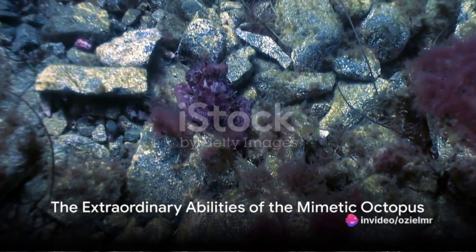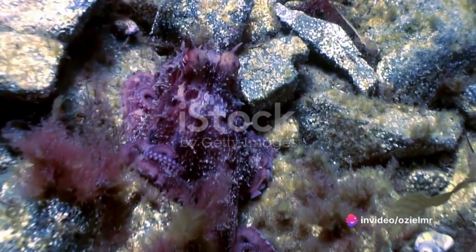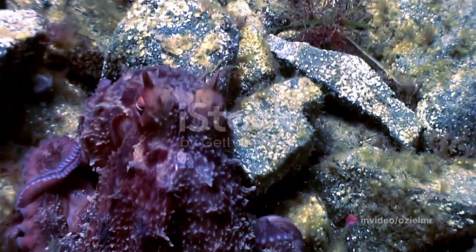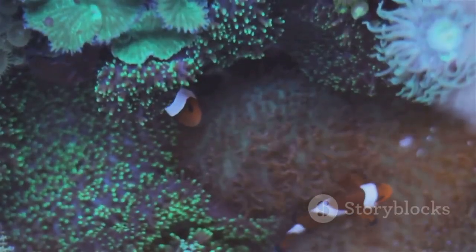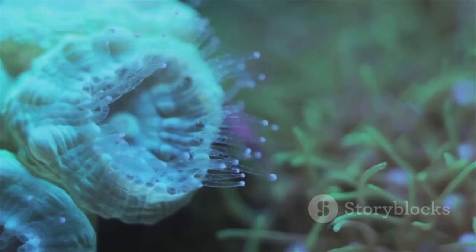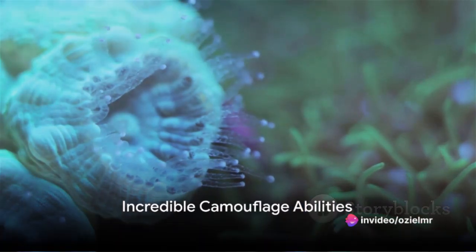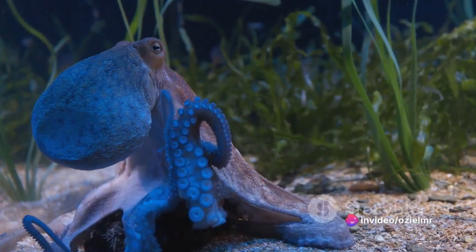Have you ever wondered about the extraordinary abilities of the mimetic octopus? An enigma of the deep sea that can change its color and texture in the blink of an eye? Imagine possessing the power to blend seamlessly into any environment or even mimic the appearance of other marine animals. Sounds like a superhero power, doesn't it? Well, this is a day in the life of the mimetic octopus.